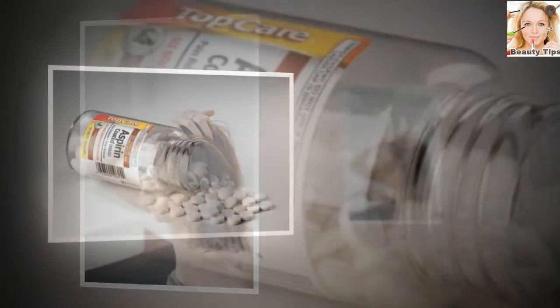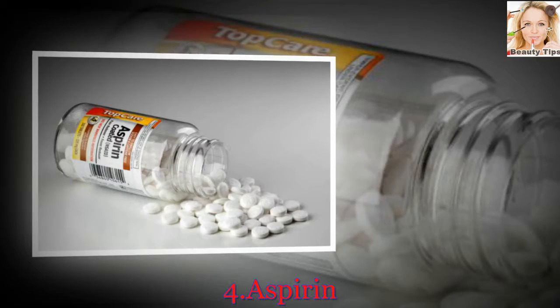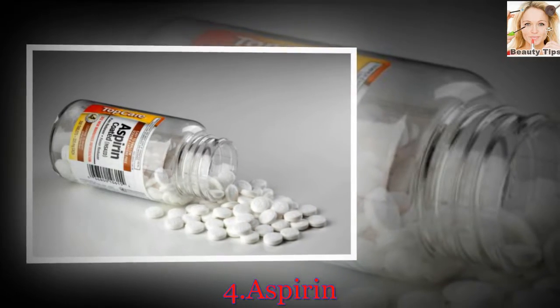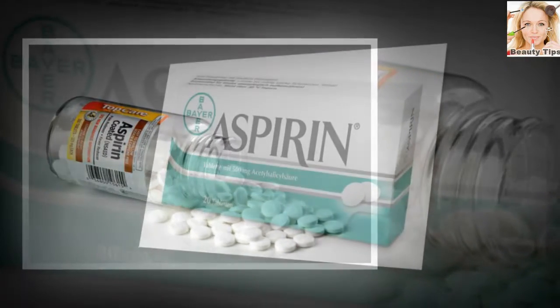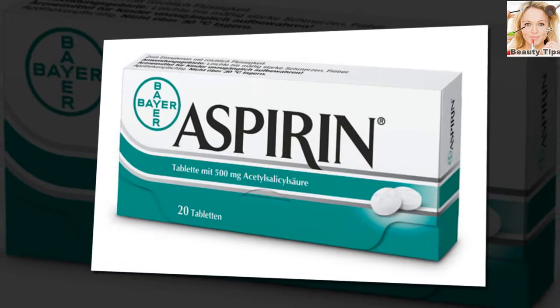Number 4: Aspirin. Aspirin contains salicylic acid, the active ingredient used in many medical-grade anti-dandruff products. This means your headache meds can actually cure your dry scalp, too.